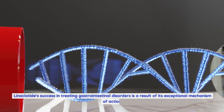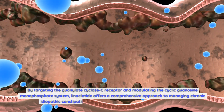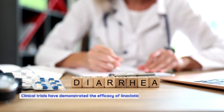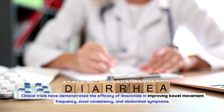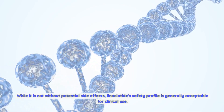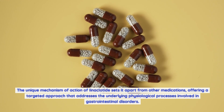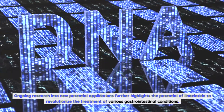Linaclotide's success in treating gastrointestinal disorders is a result of its exceptional mechanism of action. By targeting the guanylate cyclase C receptor and modulating the cyclic guanosine monophosphate system, linaclotide offers a comprehensive approach to managing chronic idiopathic constipation and irritable bowel syndrome with constipation. Clinical trials have demonstrated its efficacy in improving bowel movement frequency, stool consistency, and abdominal symptoms. While not without potential side effects, its safety profile is generally acceptable, and its unique mechanism sets it apart from other medications by addressing the underlying physiological processes of gastrointestinal disorders.